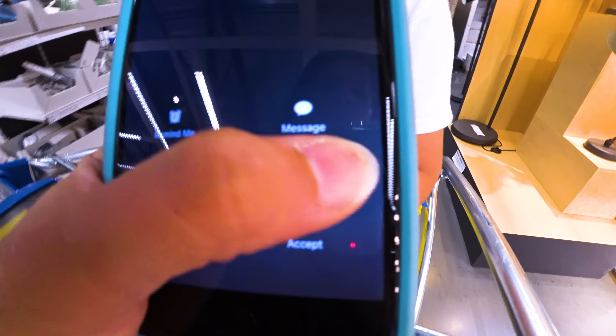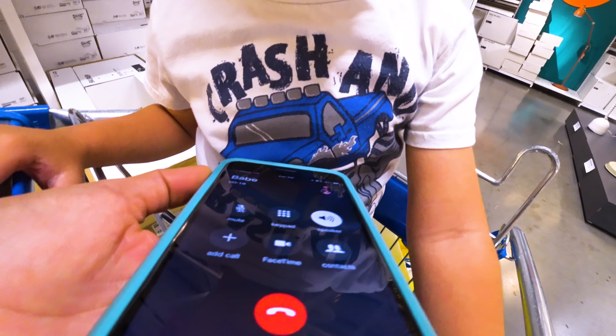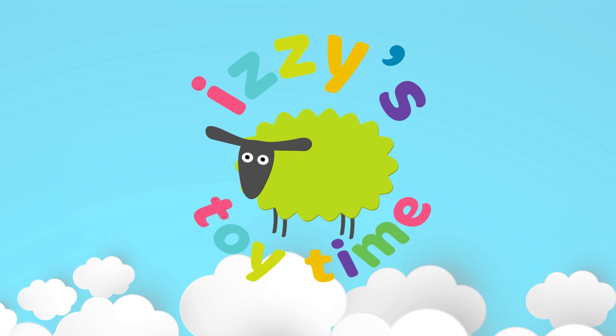We've been here too long. Mommy's tired. Hello, honey. Mommy! Hey, babe. Just calling to check in to see how you're doing. Are you finding everything OK? Yeah. We're here. It's toy time!